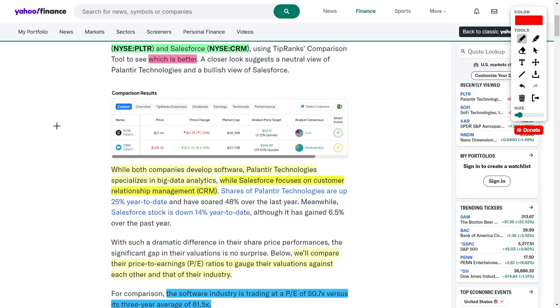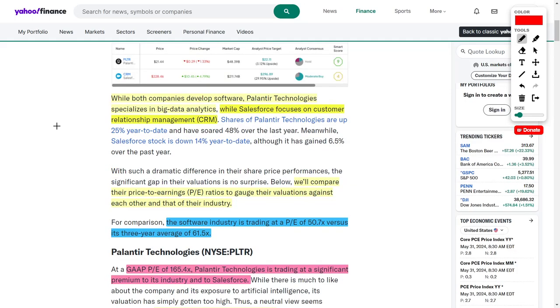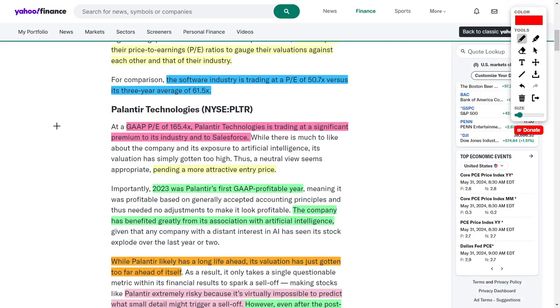The main comparison tool we're going to use today is the price-to-earnings ratio. You should be aware that the software development industry has a PE multiple average between around 50.7 times and 61.5 times. In an ideal world, we would want these companies to have a lower PE ratio within their industry, because that could indicate they are a good buying opportunity.